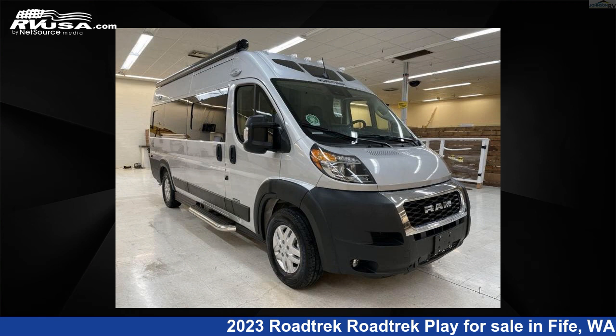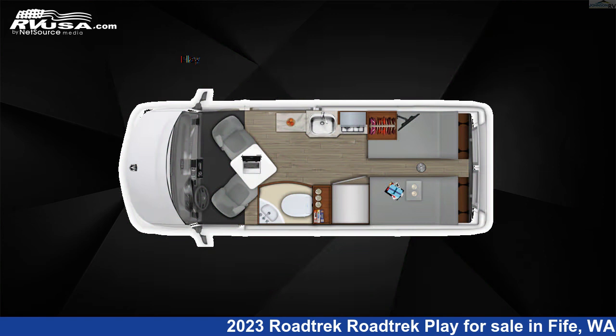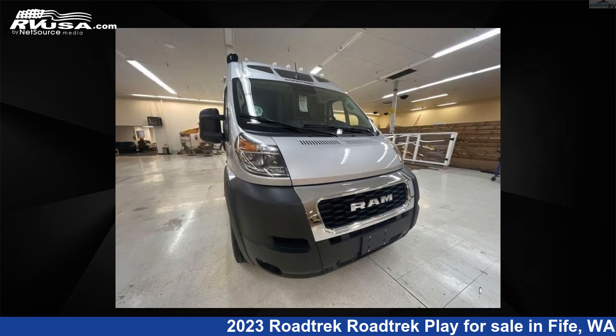This 2023 Roadtrek Play is a Class B RV. It is located in Fife, Washington, 98424, and is offered for sale by Johnson RV Fife.